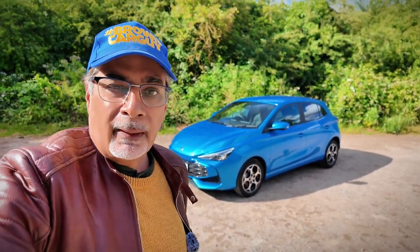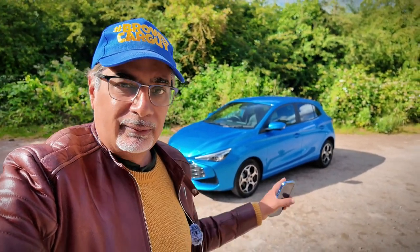We'll have a look around the car, check the cargo capacity, check the interior, and then of course we're going to take it for a drive.